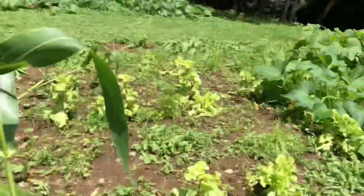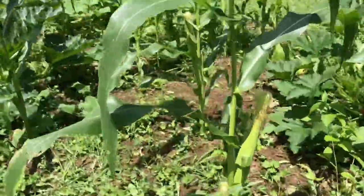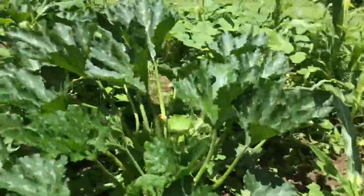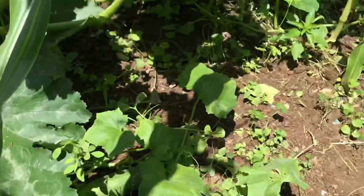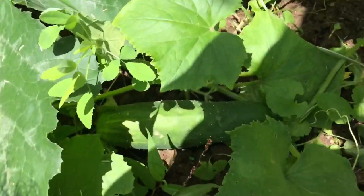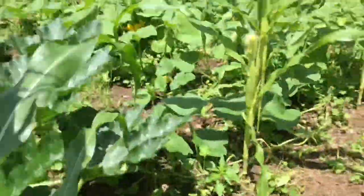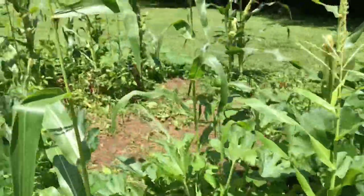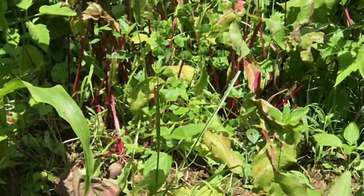Got some lettuce growing — there's been pretty nice stuff. I've even seen a cucumber. Where we got this cucumber growing at? Oh, it's down here. Look at this — you guys are going to get a kick out of that. They had a good looking cucumber right there. Got some beets. Can't see them too well, but they are growing. They got them red stocks growing out of the ground right there.